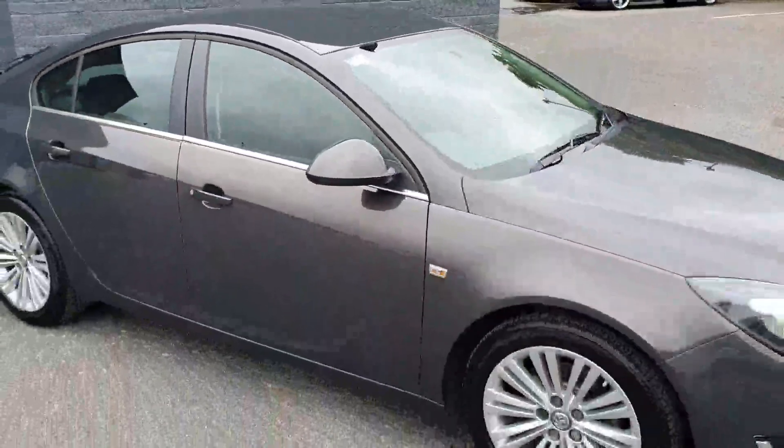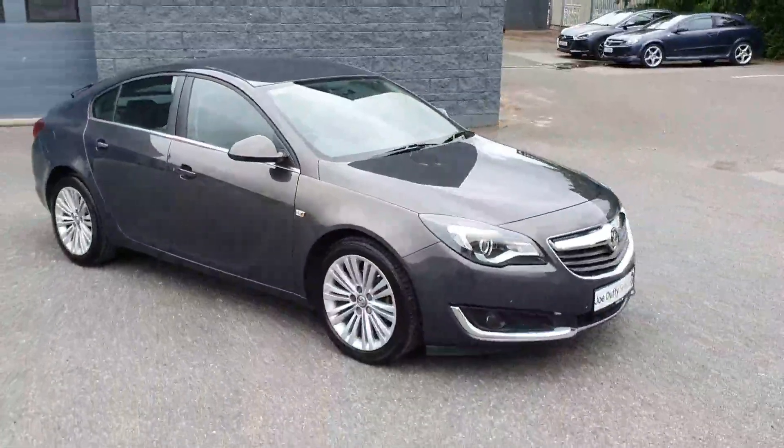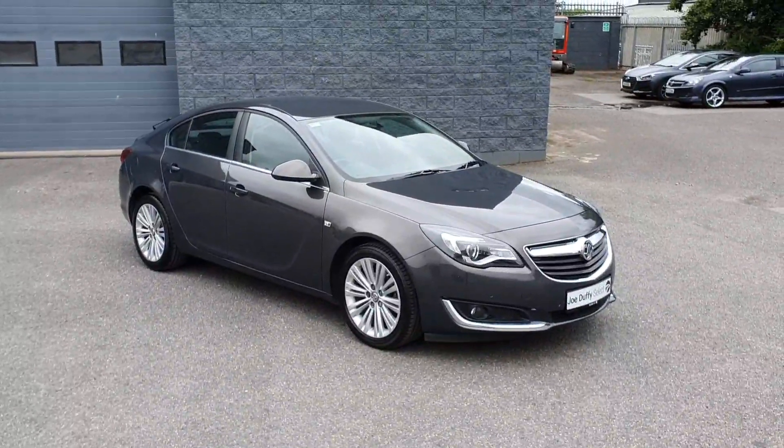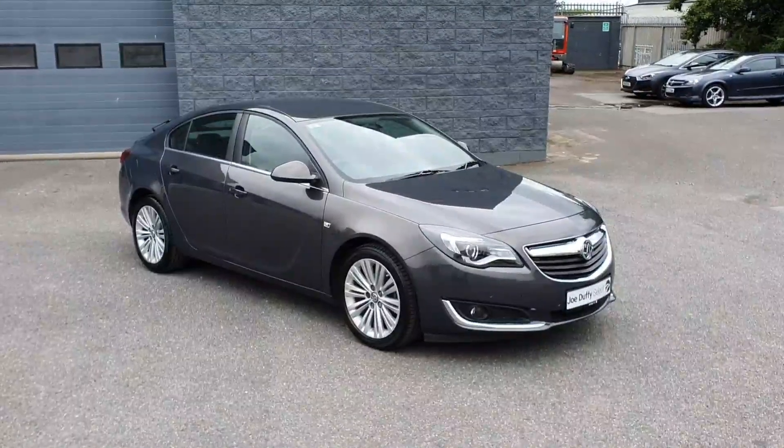This car will come fully serviced by our master trained technicians and also come with 12 months warranty and 12 months roadside assistance. For more information, contact us here at Joe Duffy Selected Inchcape. Thanks for watching.